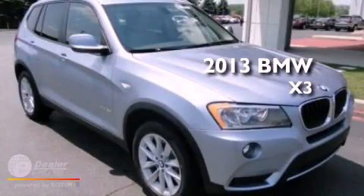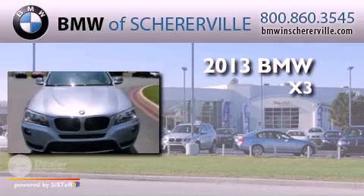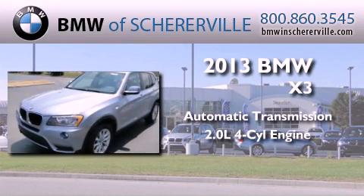This is a brand new 2013 BMW X3. This crossover has an automatic transmission and an inline four-cylinder engine.